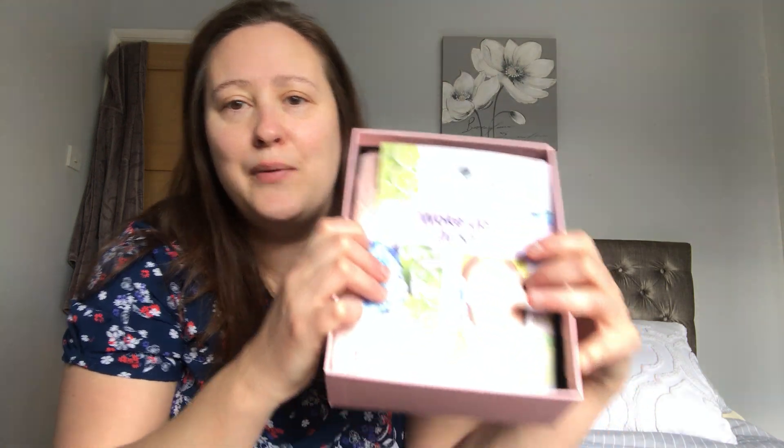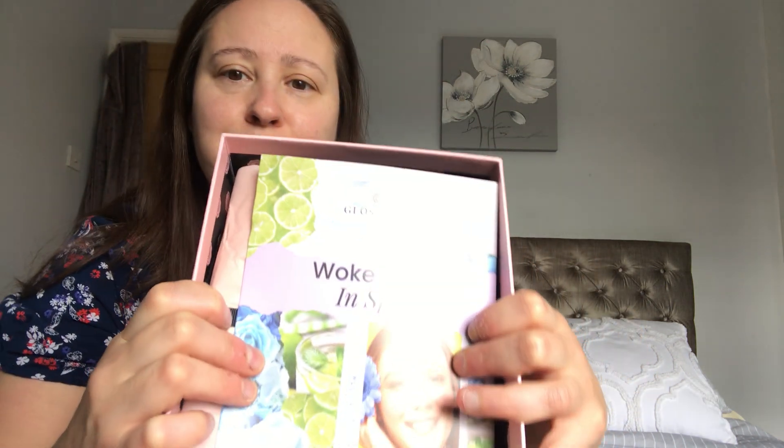I also have changed my skincare and I've decided to try the Elemis products, which I will show you at the end of the video. If you don't know who Glossy Box are, they are a monthly beauty subscription and they deliver a box of goodies to your door each month for £11.25 or £11.75 if you subscribe for 12 months.